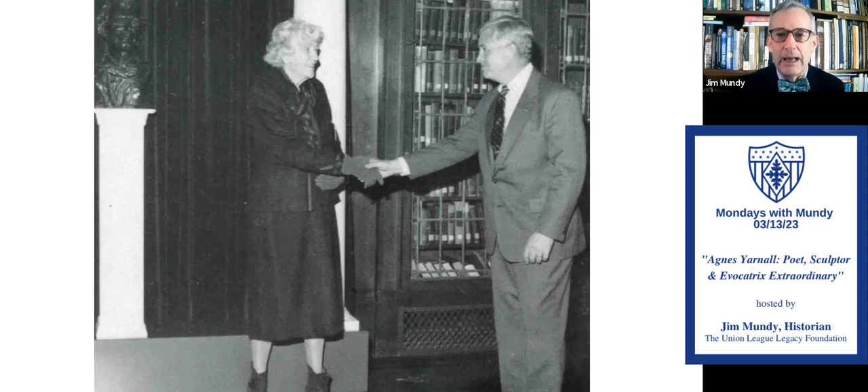Agnes Yarnall — next time you're in the league house, please go to the Lincoln Memorial Room and look at the sculptures. I think you won't be disappointed. If you can, go to the library or Heritage Center for a copy of that book, 'Evocations of the Civil War.' Also in 1987, that same year, she received an award from the Women's International Association, and they proclaimed her the Evocatrix Extraordinary — she was in very good company. I hope you enjoyed it, and I hope you get to know her better. Thanks for watching another episode of Mondays with Mundy — it's been a great pleasure to bring such wonderful aspects of the League and its history to all of you. We'll be back in two weeks. Spring is almost here, and daylight savings time to boot. Stay well, stay healthy, and thanks for watching. Bye-bye.